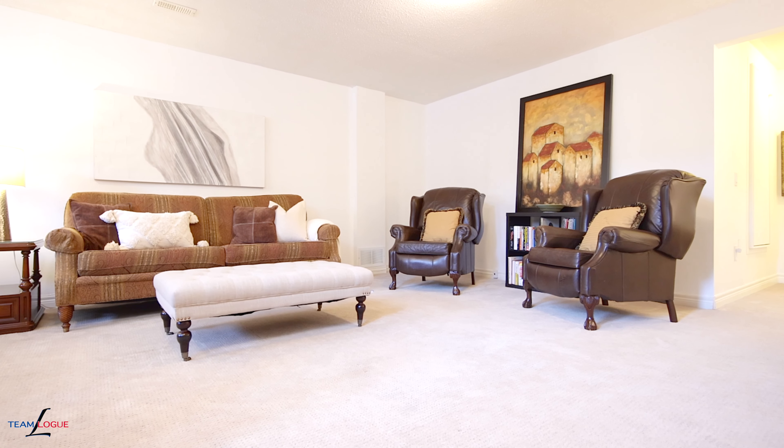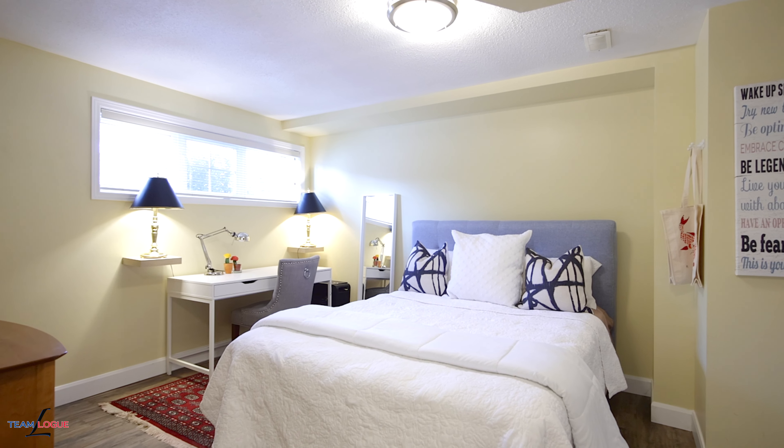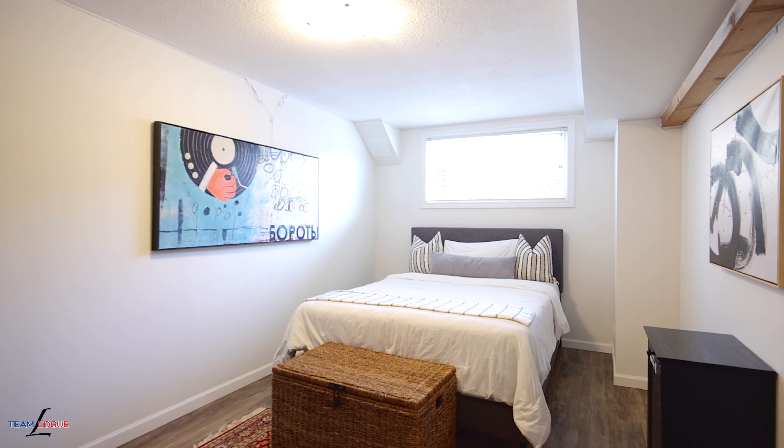If you're looking for more living space, the beauty of bungalow living is the lower level. This is completely finished with an open concept rec room, two full bedrooms and a full bath. If you need extra office space, it's easy to convert these bedrooms into full time office rooms.